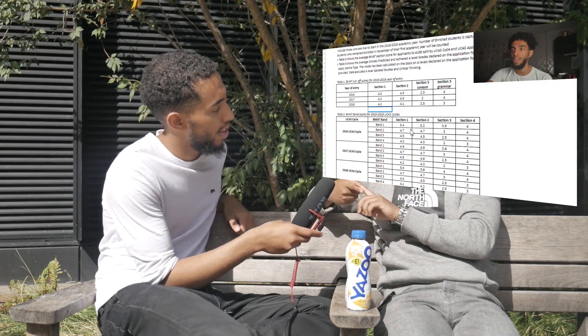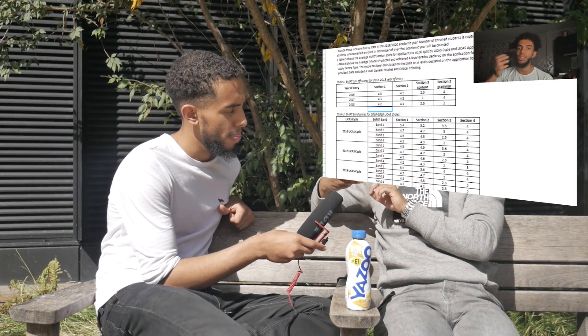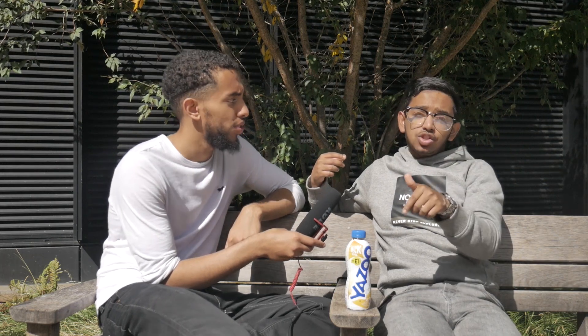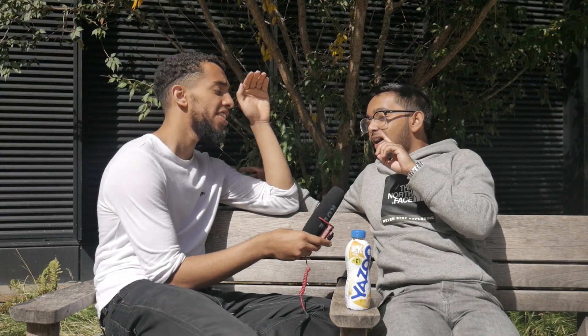Previous videos comparing universities from UCL to Imperial to Barts and Kings are linked in the description below, so check them out to properly understand what kind of scores you need for each university. Right now we're just giving a brief introduction. Focusing on London, what you want to do is be smart with how you apply to universities.